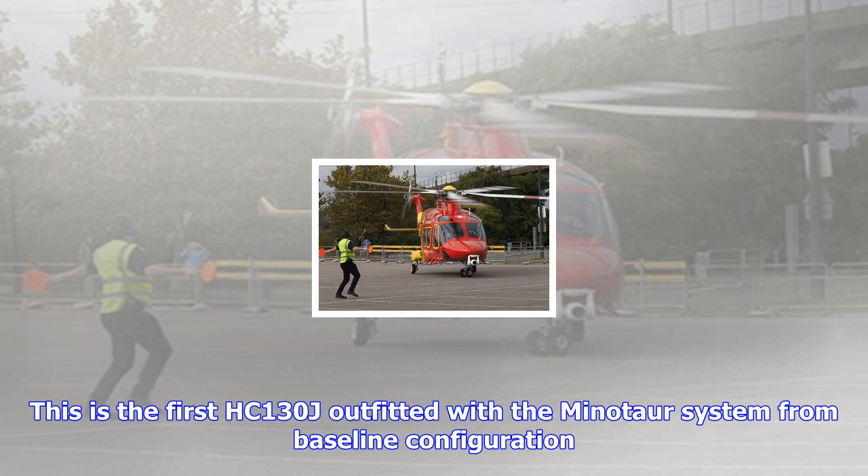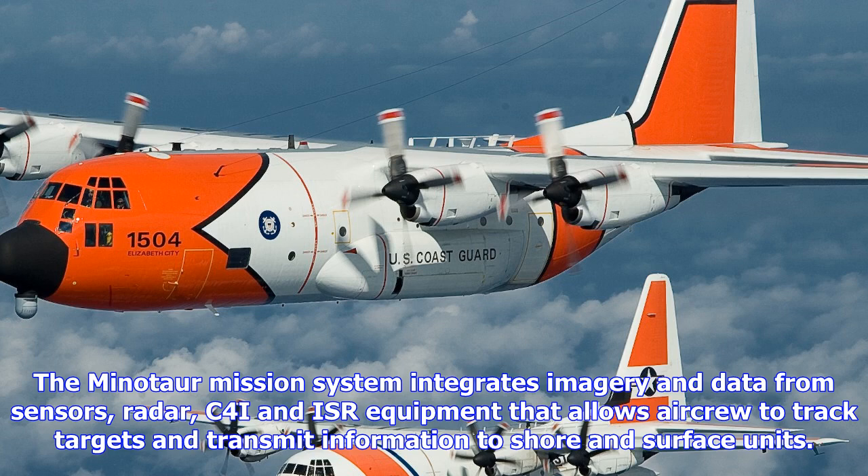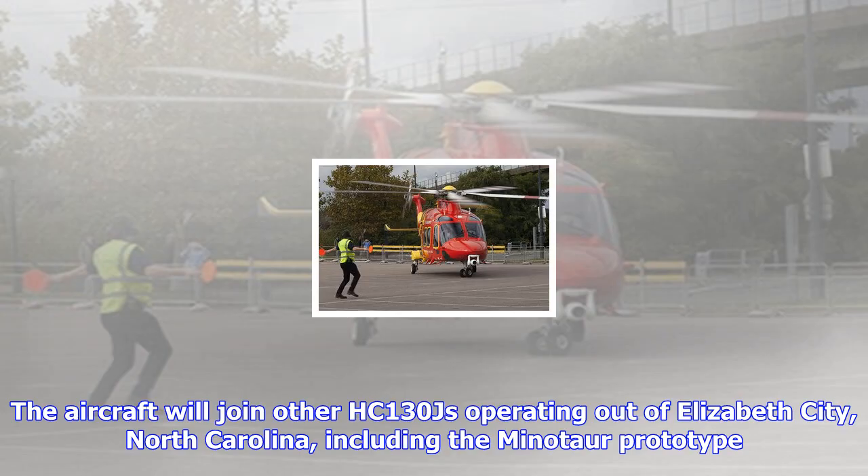The aircraft will join other HC-130Js operating out of Elizabeth City, North Carolina, including the Minotaur prototype. Four HC-130Js are currently undergoing the integration process, of which three are undergoing retrofits from the legacy system; the fourth entered the integration process directly after production.